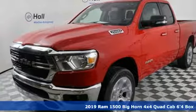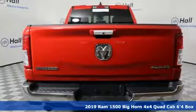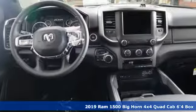It's a new 2019 RAM 1500. RAM works hard, plays harder. Plus, it offers an exciting list of features.